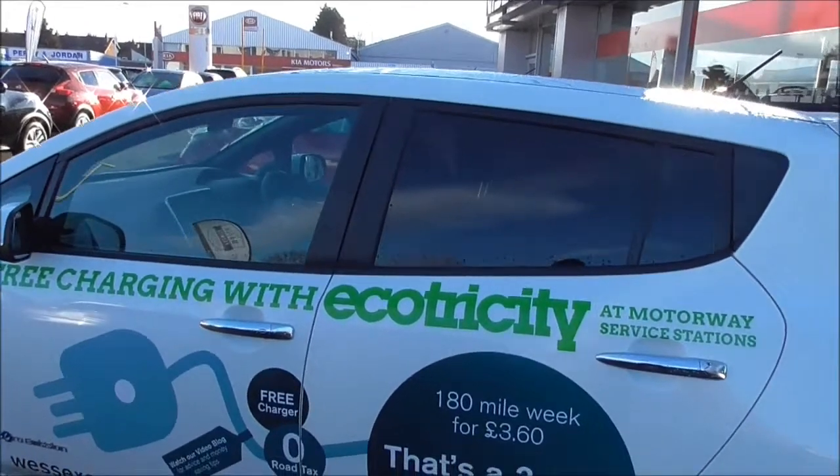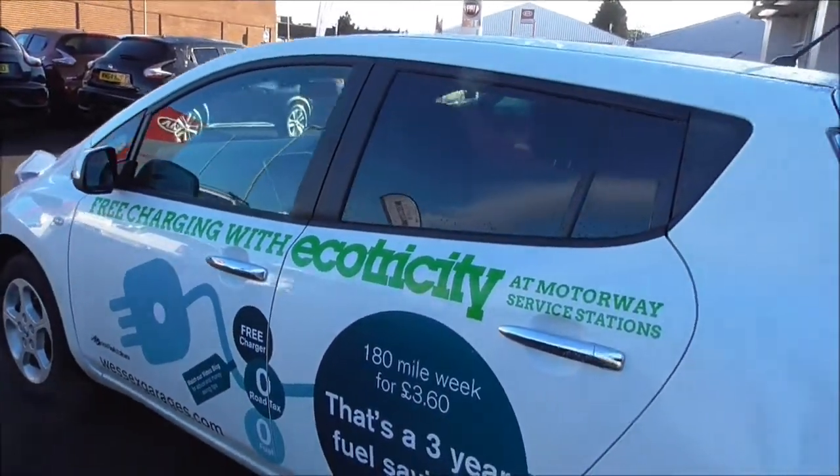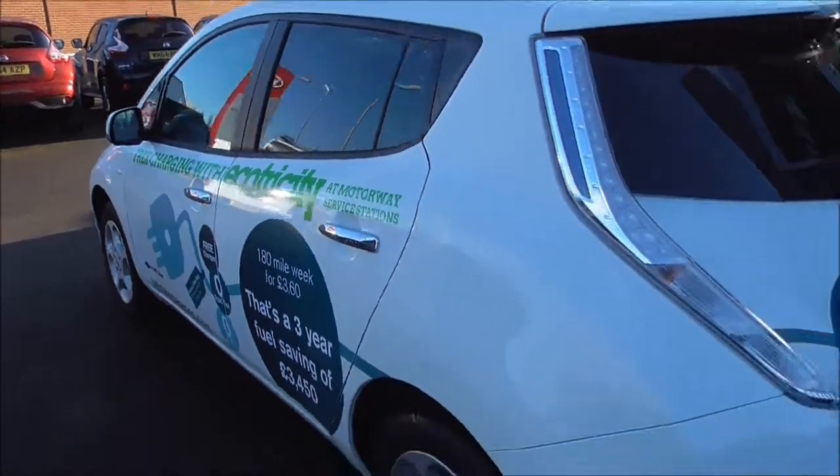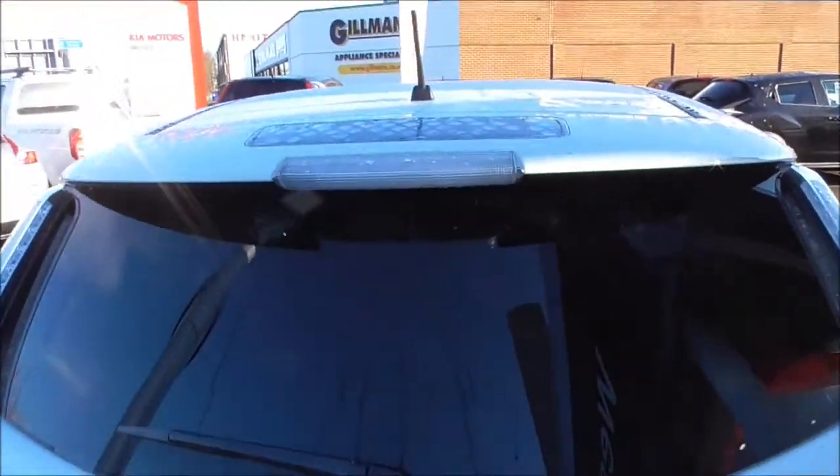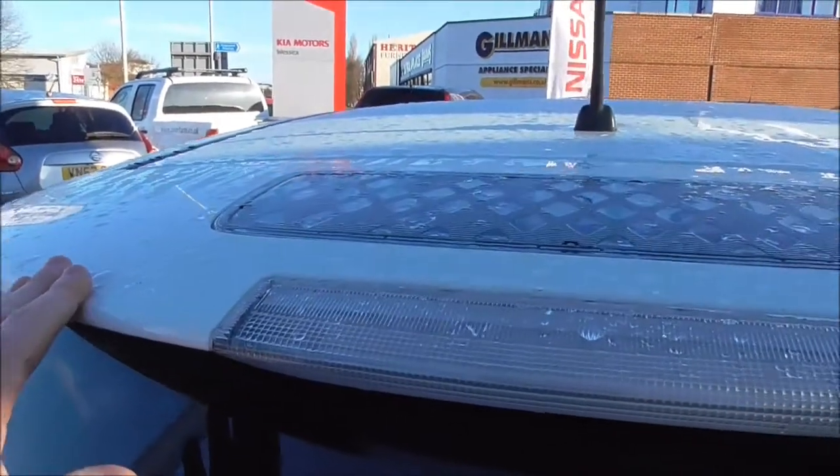It does have the VSP, which is the sound system for pedestrians. You do have the rear privacy glass, front and rear curtain airbags, and remote central locking. Also fitted with an alarm. Coming round the back, the vehicle is fitted with a third high brake light in the body-coloured spoiler.